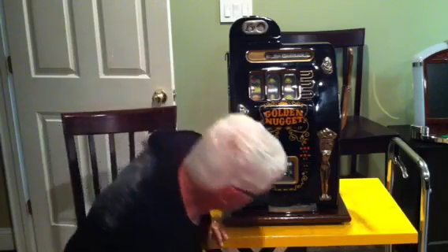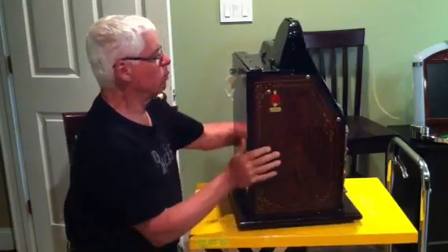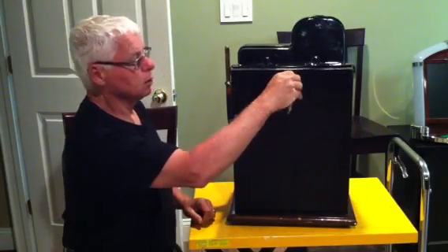Okay, let's look at the back of the machine. You can see it has an oak wood base and oak sides. The back is a metal plate with a lock on it.